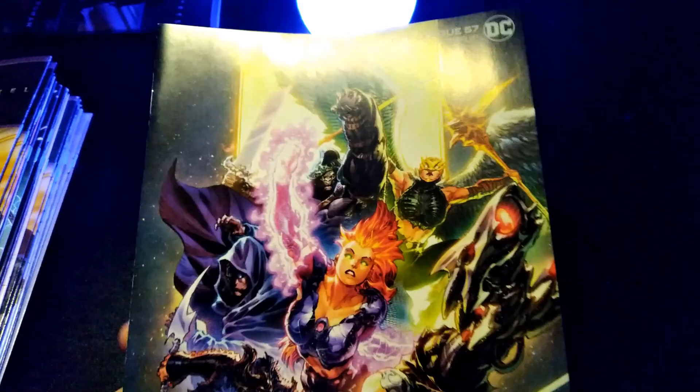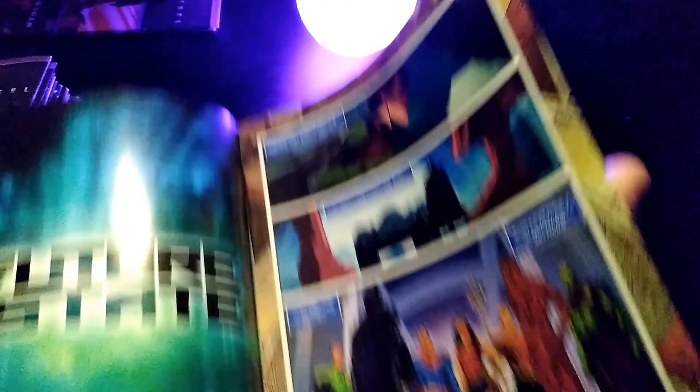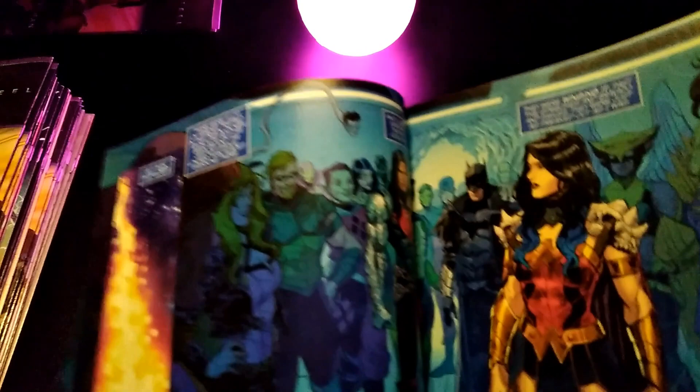Next we have Justice League number 57. This is the variant cover. This is the last part of the Justice League tie-in with Metal. I could have sworn there was one more part, but I looked at the back and it said it concluded in Metal number 5.